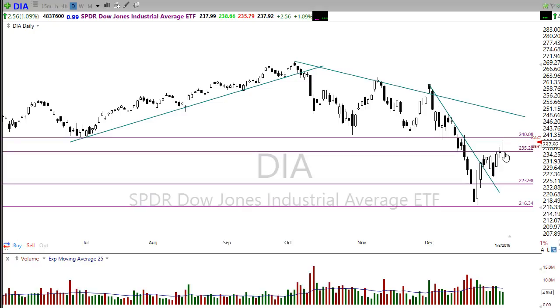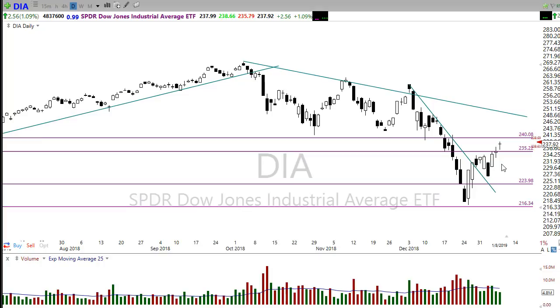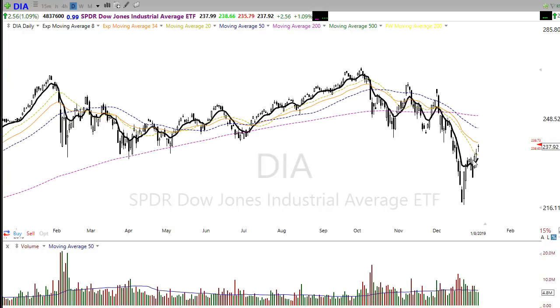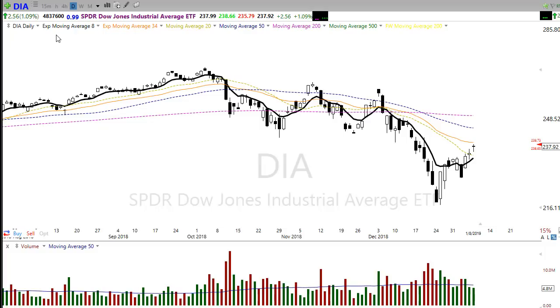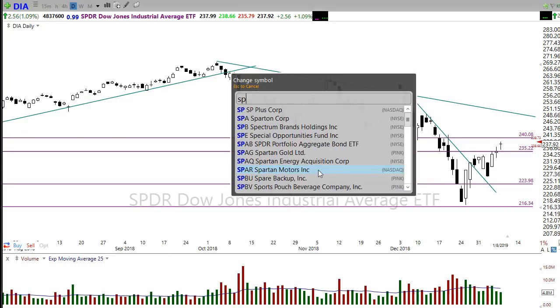We don't want to catch the market right at the time it might start pulling back. Watch this gap up open and make sure we actually see buyers supporting it after the open — we want to see buyers following through and not just chasing into the gap. Watch those resistance levels, and keep in mind we have a lot of technical damage yet to recover from. You can see in the moving averages there's a lot of work to be done, so don't expect a straight rally back up — profit taking could come in at any time.